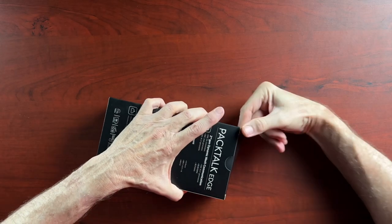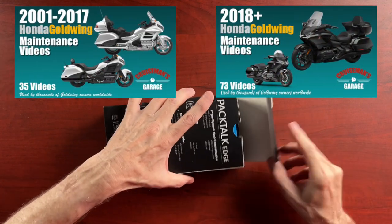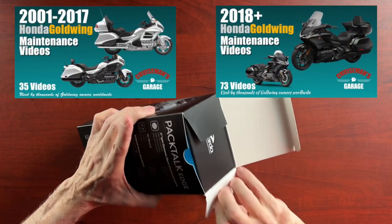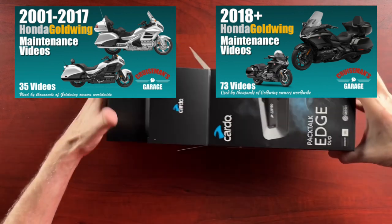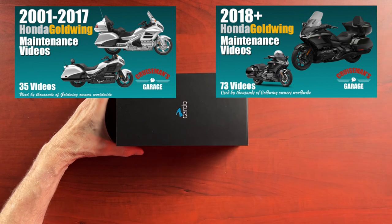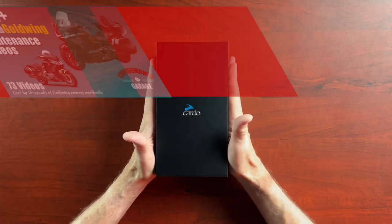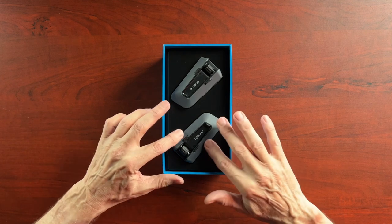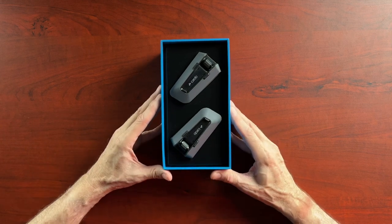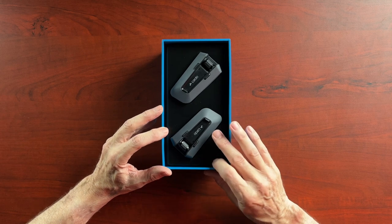Very, very nice packaging, as we've come to expect from Cardo — they always do very high quality packaging. I'll pull that off and set it to the side. Oh wow, beautiful. I love the matte gray, kind of a medium gray finish. Really, really nice looking.